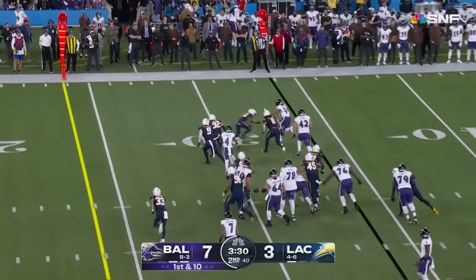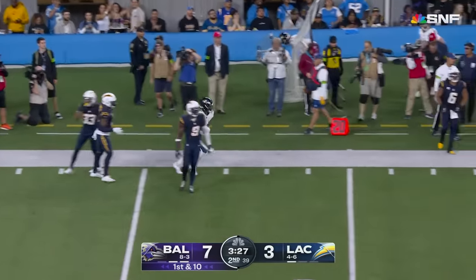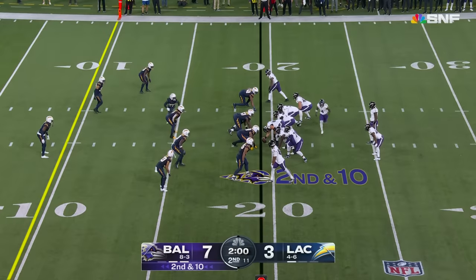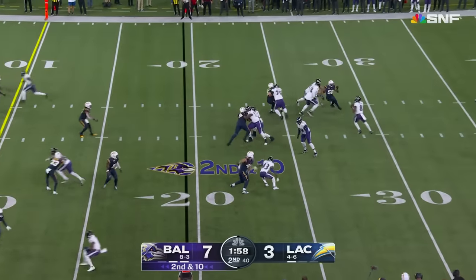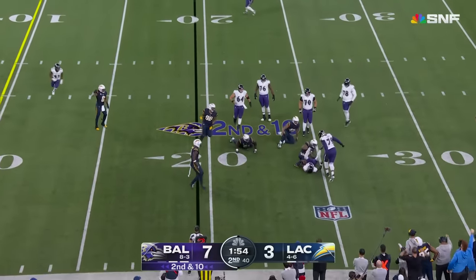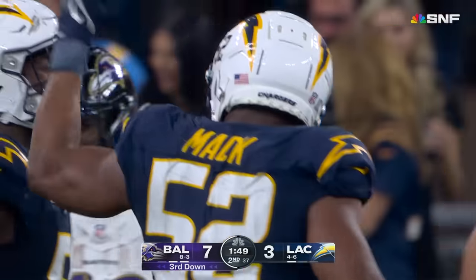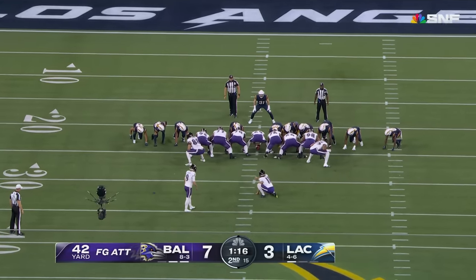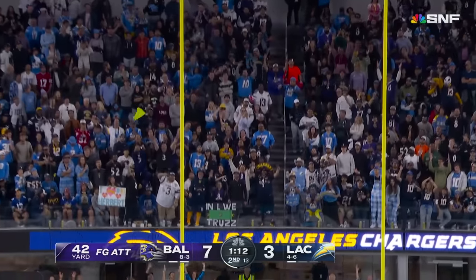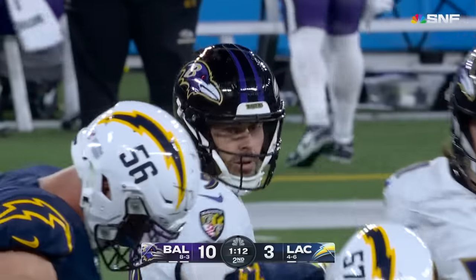The rookie Keaton Mitchell bouncing to the outside, showing some of that speed to the edge — just shy of the first down. Justice Hill, the running back. Lamar Jackson stepping up, chased from behind and brought down — Khalil Mack able to get another sack, number 12 on the season, keeps them very much alive in this ballgame. From undrafted to the best kicker ever, Justin Tucker makes another one — career percentage stays the best, over 90%.